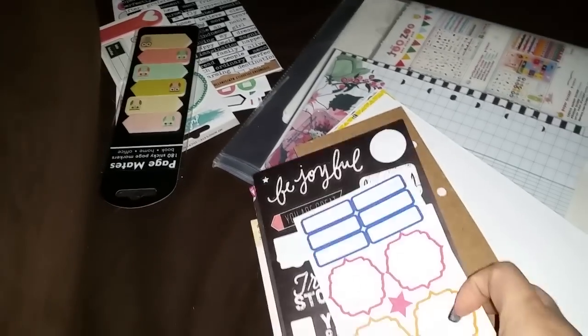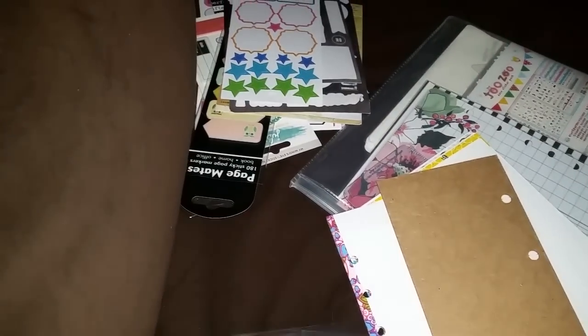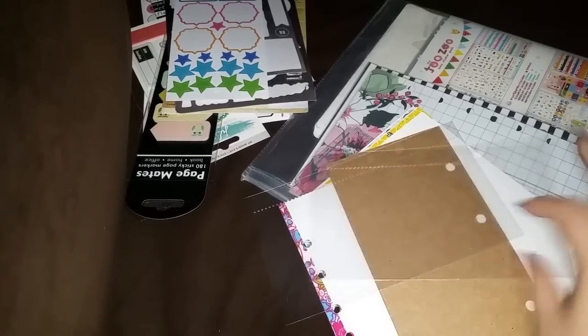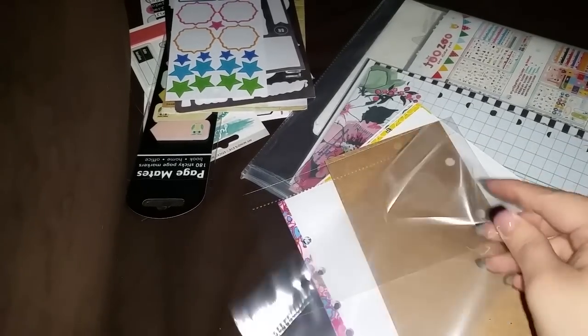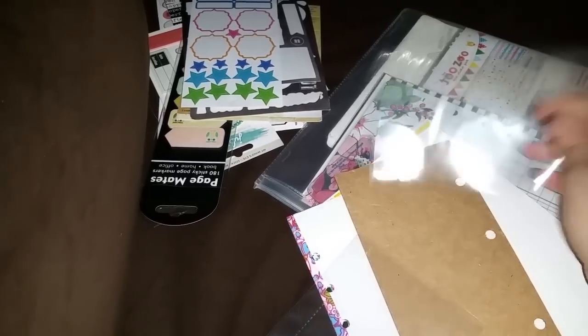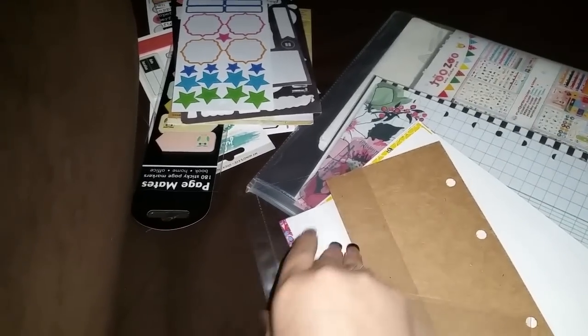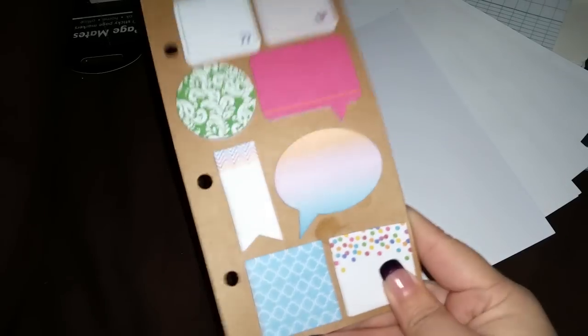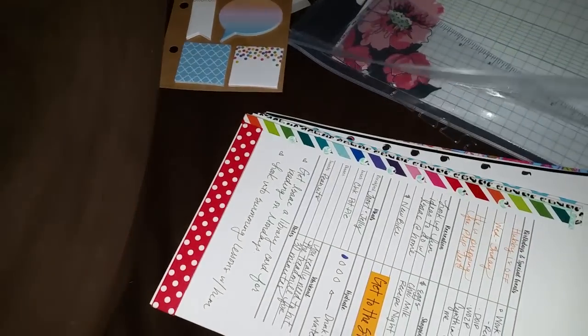I took out my dailies - I was using these top-loading envelopes from Tim Holtz in my personal size planner. All I do is put washi tape together with packing tape and then I have two pockets, so I have an extra slot. These are found at Michael's.